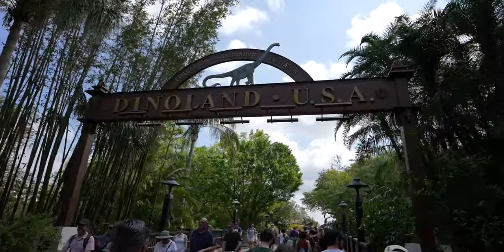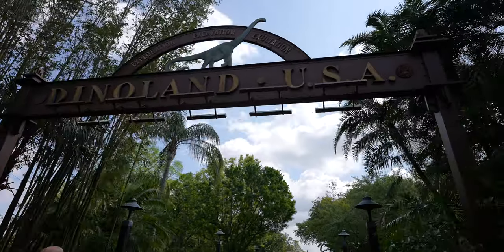The next ride we're doing is in Dino Land USA, which is Dinosaur. I heard this ride is very similar to Indiana Jones at Disneyland in California — same track, same car, but with a dinosaur theme. So let's see how it is. Some people say it's pretty scary for some reason, so let's go check it out.